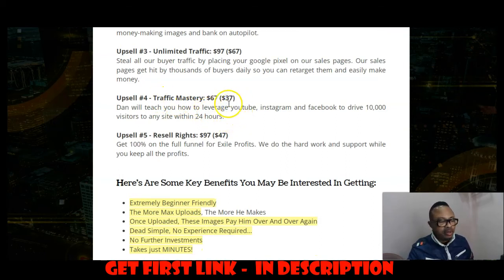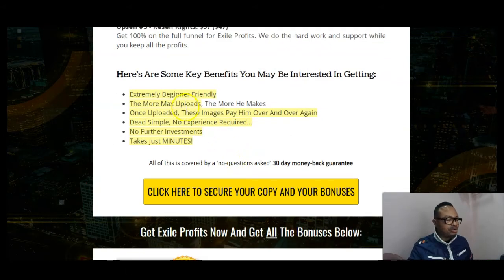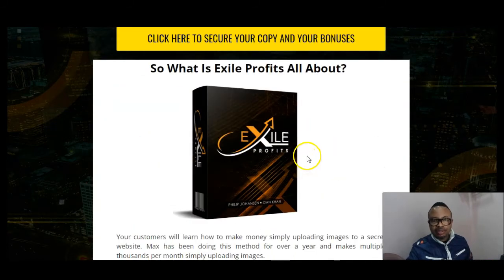Option number four is 'Traffic Mastery' at $37 — you'll learn how to leverage YouTube, Instagram, and Facebook to drive 10,000 visitors to any site within 24 hours. Option number five is reseller rights at $47, meaning you get 100% commissions on the full funnel for Exile Profits. Key benefits include: it's beginner friendly, no experience required, no further investments, images pay you over and over, it takes just minutes to get started, and there's a 30-day money-back guarantee.